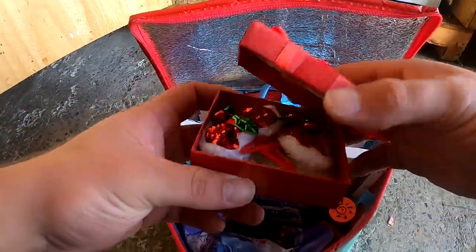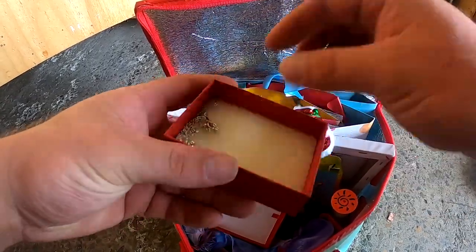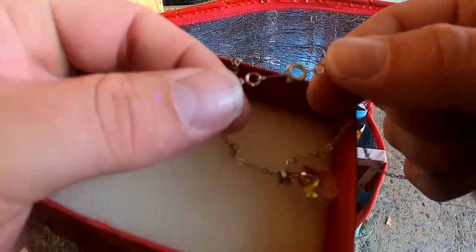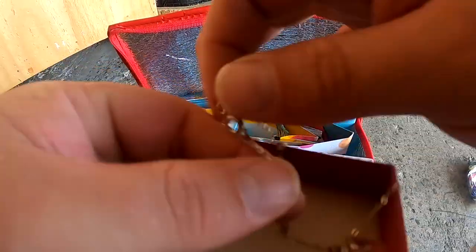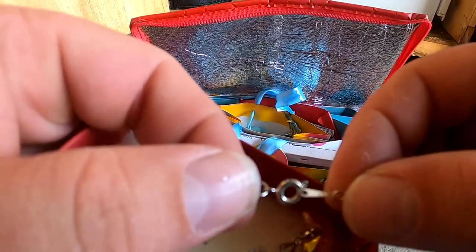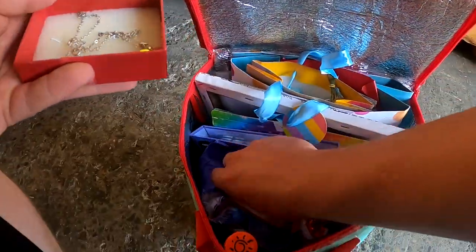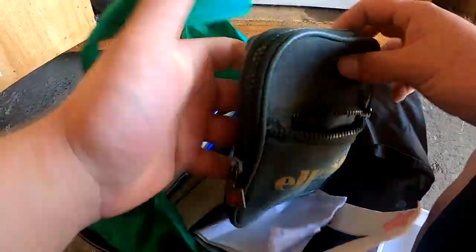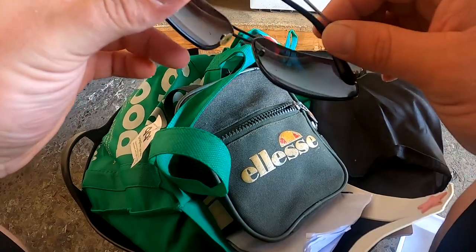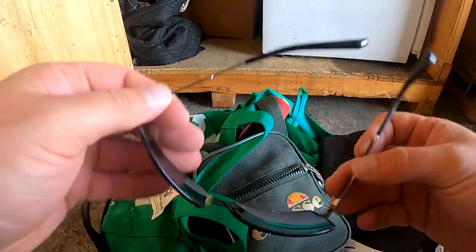Oh here we go — sounds like something's in there. Oh, what's this? What have we got here? It's about 8 kg I think. Oh, a pair of sunnies — Marc Jacobs sunnies!